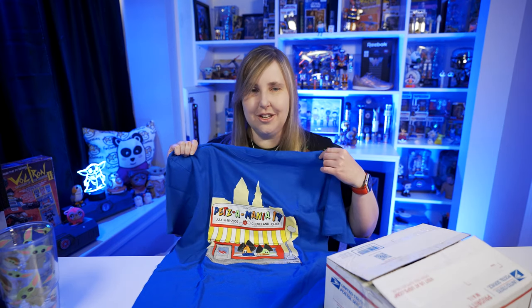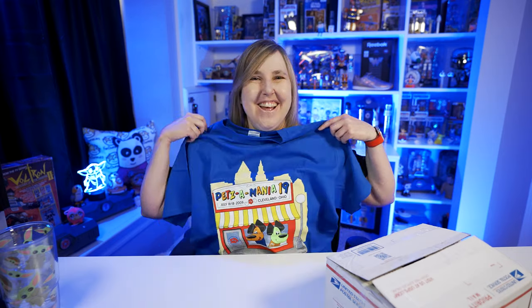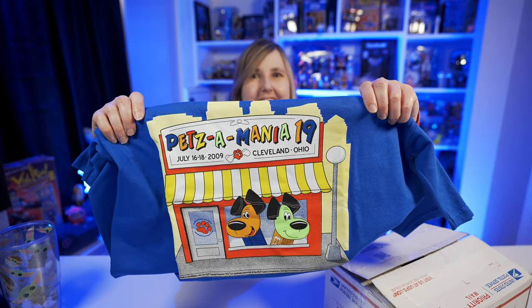I bought this because I want to start wearing more Pez shirts on the channel and I don't have many. I think I have like a Hello Kitty one and a couple convention ones, and I just bought my 'Pez heads are cool' t-shirt in my last Pez unboxing video. So I thought this was kind of neat. It has the yappy dogs on it — it's pretty cute.